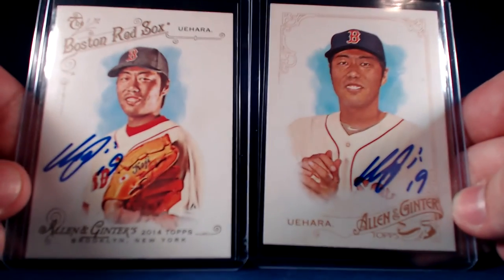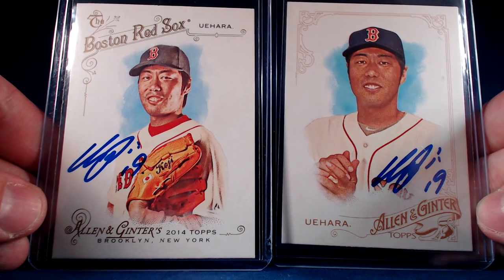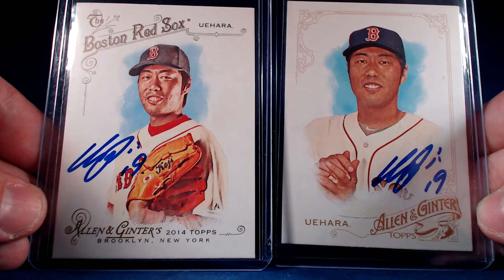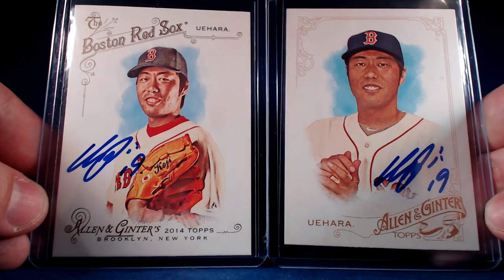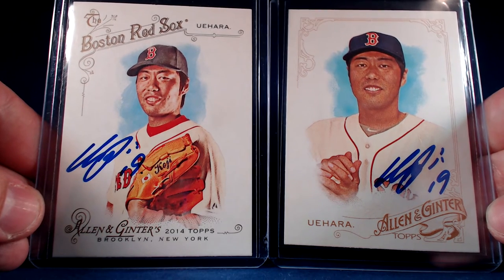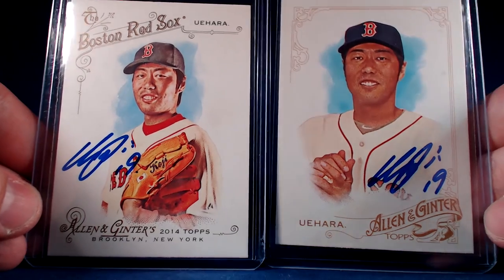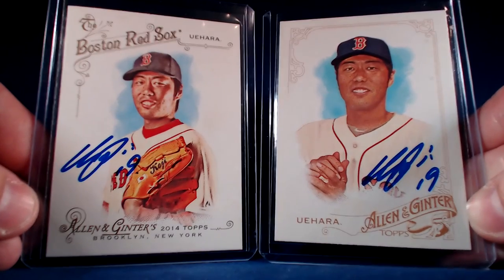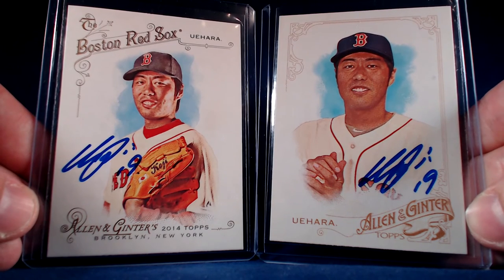He usually does sign just one at a time, but this one from spring training this year he did sign two of two in 68 days. We got a 2014 and a 2015 Topps Allen and Ginter. As you guys know if you follow the channel, I love the Allen and Gingers — love the Allen and Ginter signed in blue. So that's two pretty awesome successes, great for the TTM collection, the baseball autograph collection, and the Allen and Ginter collection.